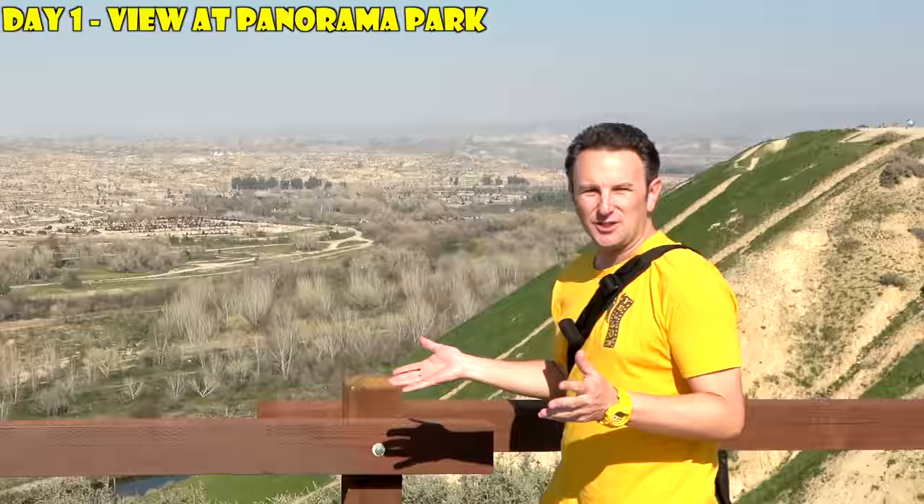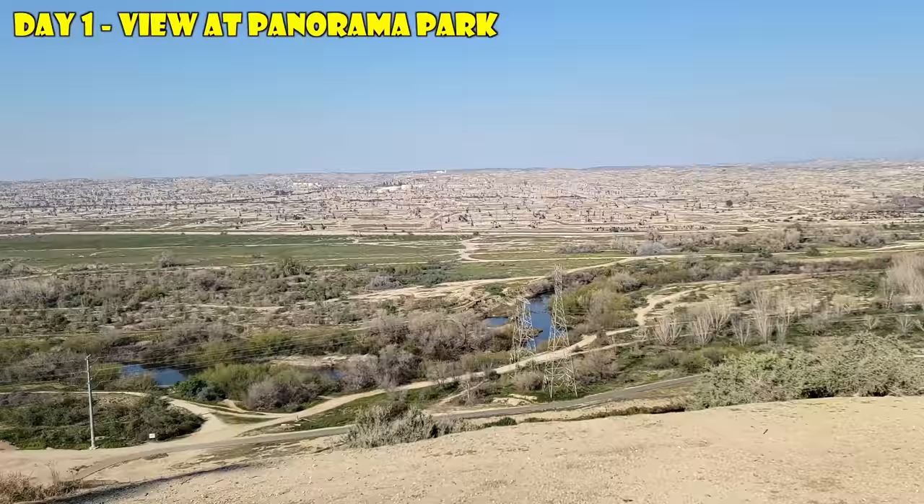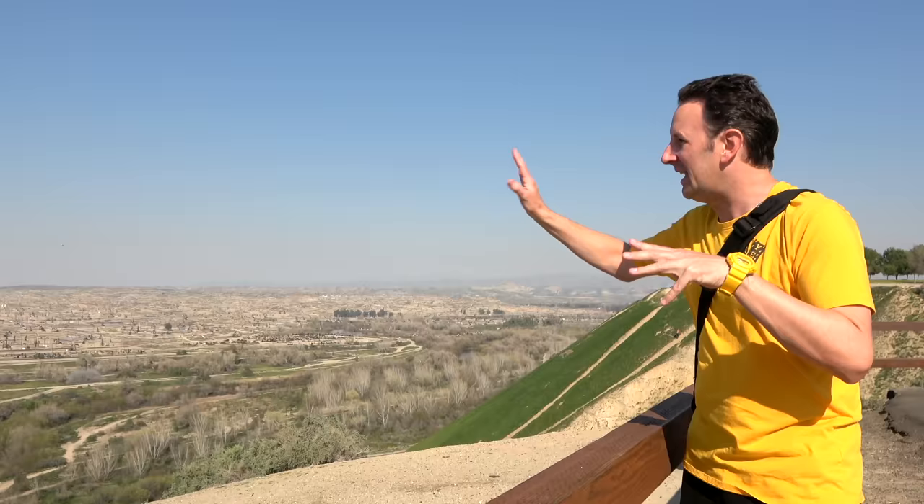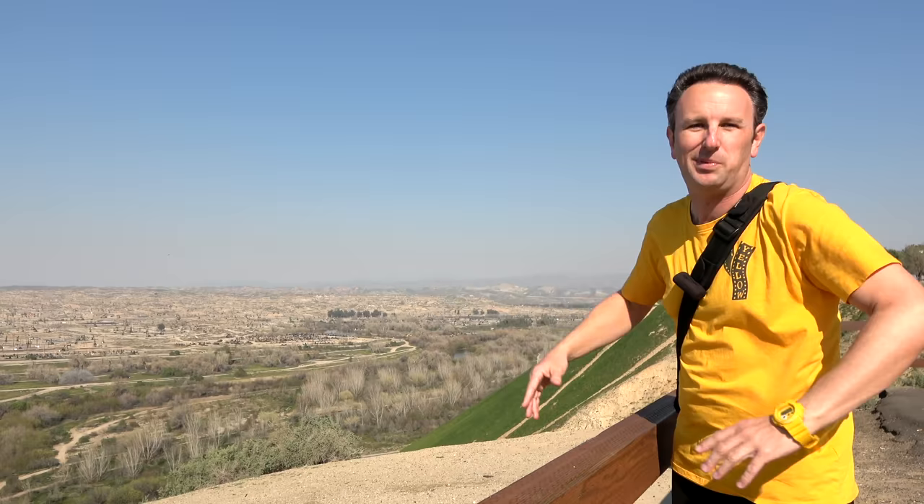We heard Bakersfield was a big oil town but wanted to see it for ourselves. Here at Panorama Park, looking out this way, there are oil fields as far as the eye can see. I've literally never seen so many oil pumps all in one place. In addition to this view, there are also lots of neat hikes here in Panorama Park. You can hike from the top to the bottom along the river right there. We've seen a few people enjoying getting a good workout.